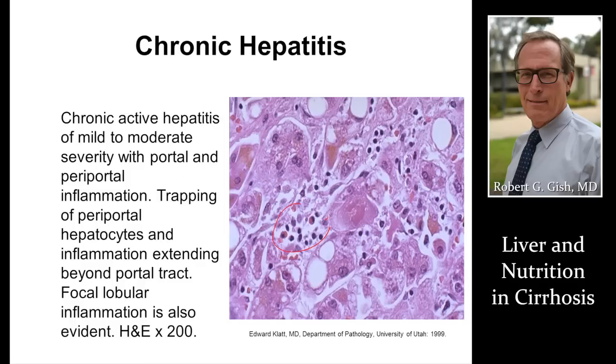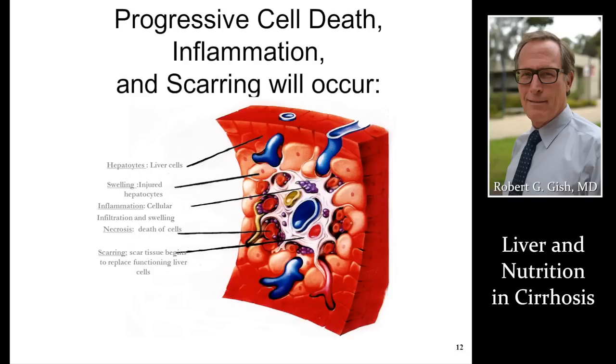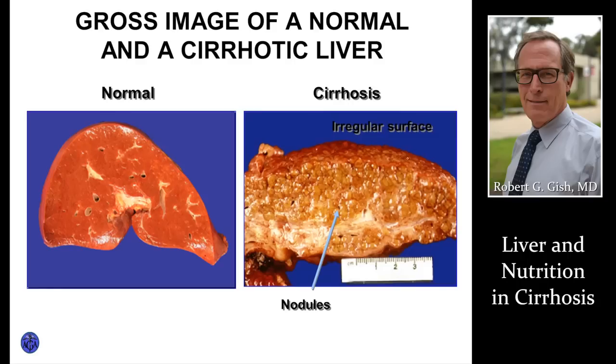In chronic hepatitis, inflammatory cells start disrupting the liver machinery and can be an early harbinger of liver dysfunction and poor nutritional status. Fatty liver, as mentioned, is a sign of too many calories, but it can eventually result in scar tissue, cirrhosis, and liver failure. When patients get extensive cell death, inflammation, and scarring leading to cirrhosis, this is when nutritional status really becomes perturbed.